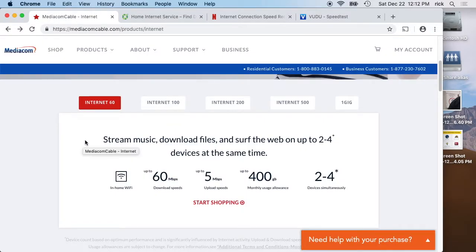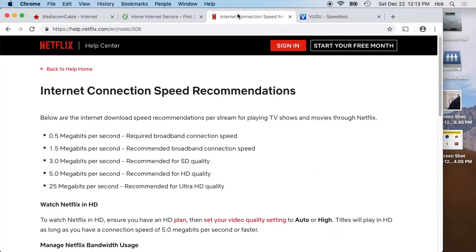That doesn't really matter for what I'm talking about. If you're a power user, this is probably irrelevant. If you download super large files all the time, you probably already know what you need. But this is for someone who's just starting out in a new area and needs to get internet — how much should they get?